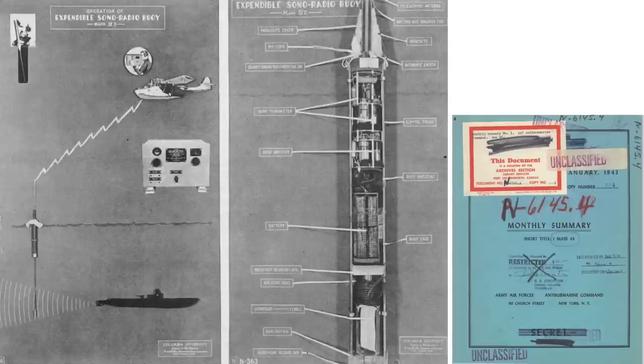This chart outlines the basic workings of sonobuoys from a January 1943 Anti-Submarine Command monthly intelligence report. The U-boat emits sounds. The sonobuoy's omnidirectional hydrophone picks up the sound. The sonobuoy transmits the sound signal to the orbiting aircraft, where the sounds are evaluated by the aircraft sonobuoy operator.